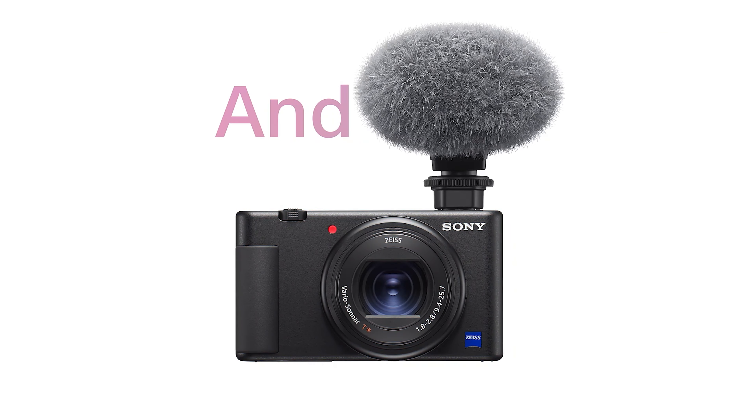Despite the introduction of the ZV-1 II, the original ZV-1 remains our preferred choice. The newer model's modest updates hardly justify the higher price tag, making the ZV-1 the smarter pick for creators focused on getting the best video quality without overspending.